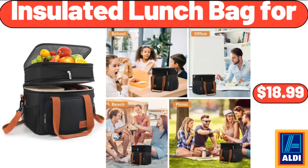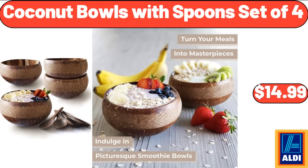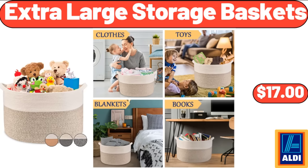Insulated Lunch Bag 4, $18.99. Breakfast Best Breakfast Bowl, $2.35. Coconut Bowls with Spoon Set of 4, $14.99. Prime Rib Seasoned Beef Patties, $8.49. Extra Large Storage Baskets, $17.